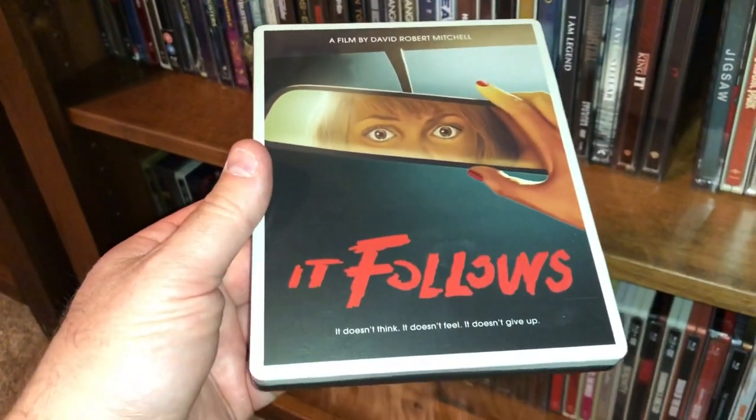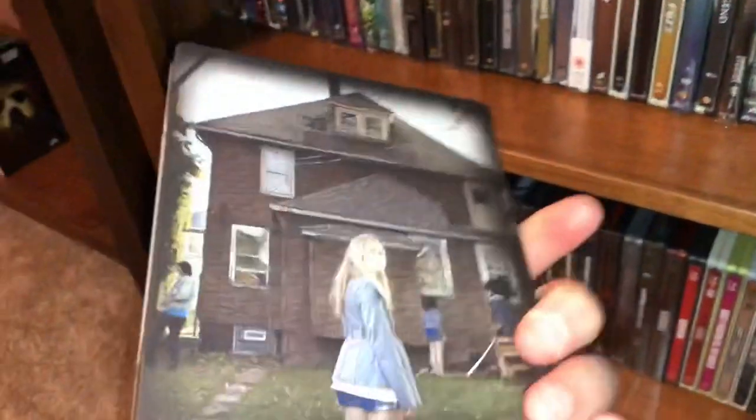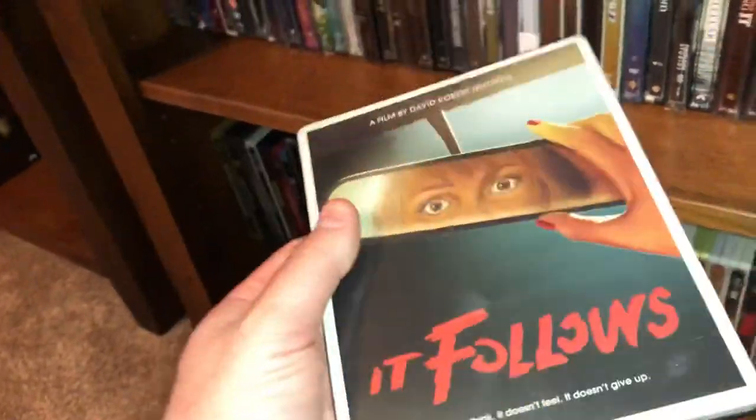This is a kind of a fun modern horror film called It Follows — I had a good time with this one. Put out by Anchor Bay.